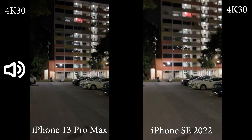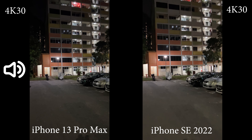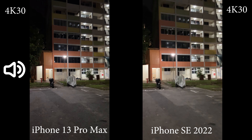That's a quick comparison between the iPhone 13 Pro Max and the iPhone SE 2022 — 4K 30fps low light video recording. Thanks for watching, see you next time.